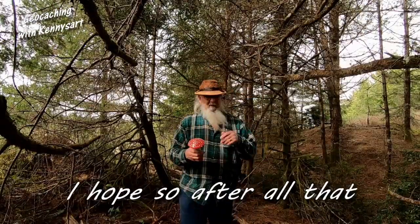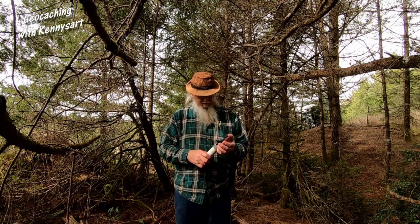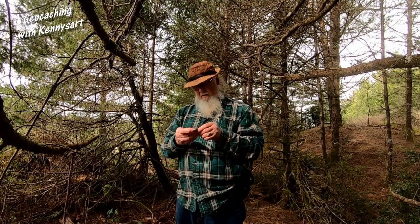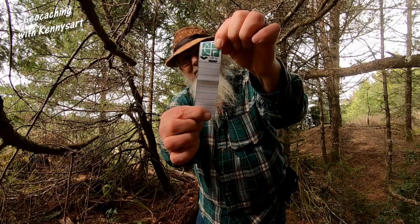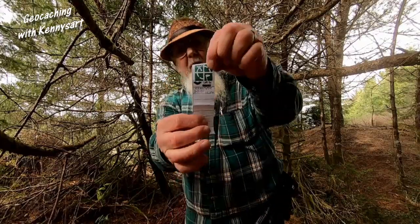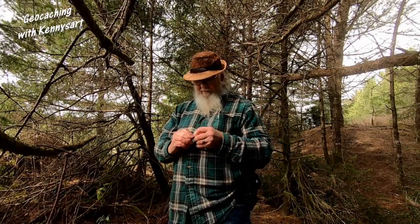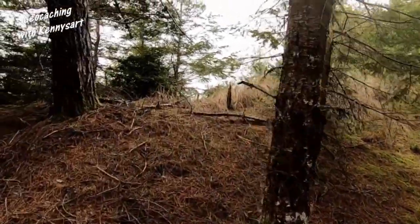Let's see if we can get this open and see if there's a blank log sheet in there. Cool - the log sheet is blank! And I have my name on it. Now I've got to get back out of this place. I guess it is easier to go downhill than uphill though. I think I'm going to walk up over this little knoll here and go down the other side and do this open sand area.